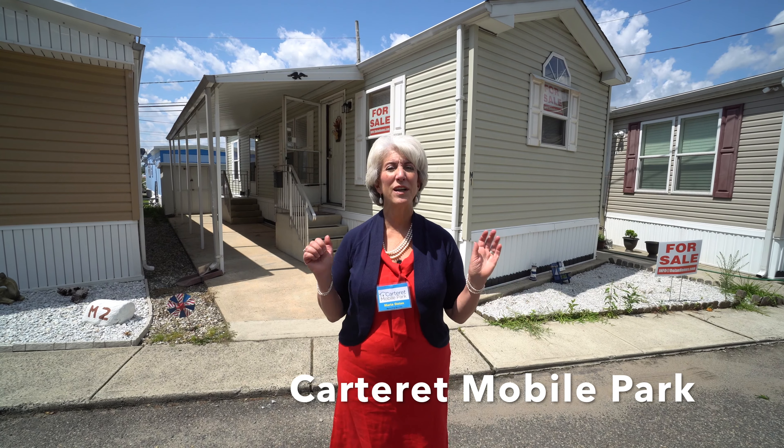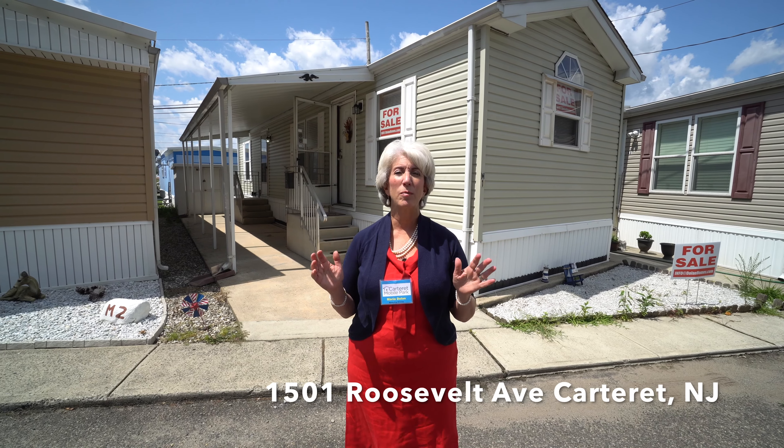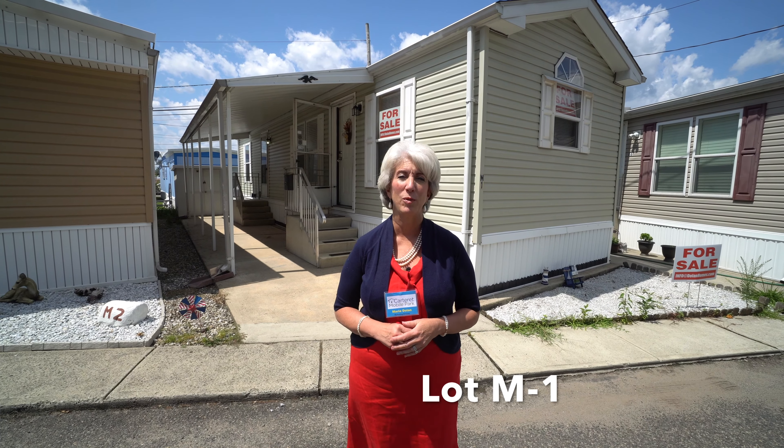Hi! We're here in Carteret Mobile Park and I want to show you this adorable little cottage. That's what I'm calling it because it is so charming you won't believe it.